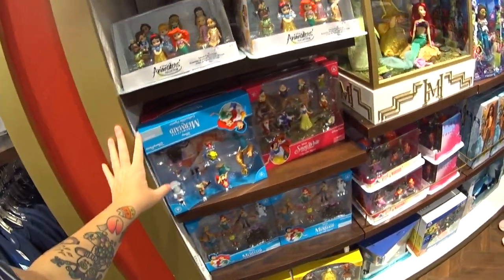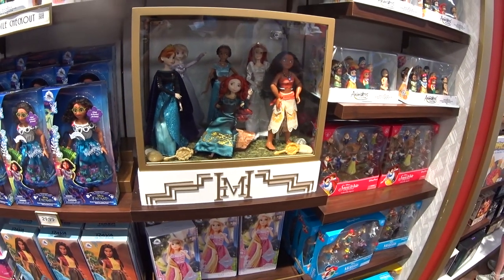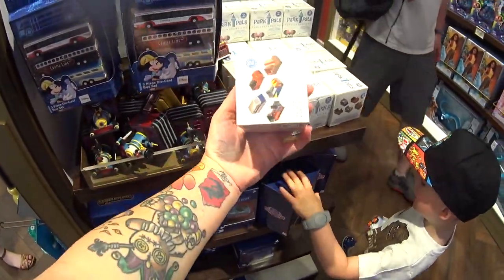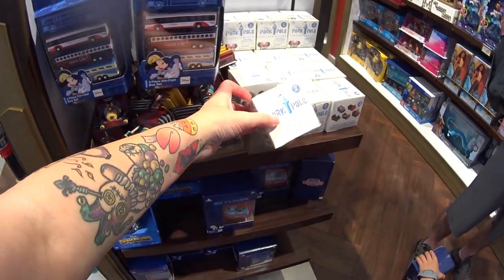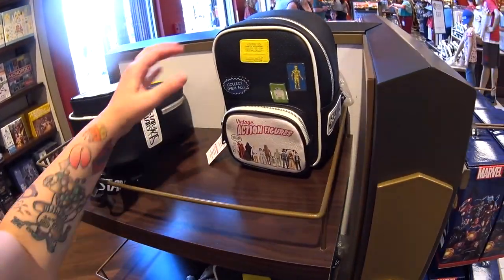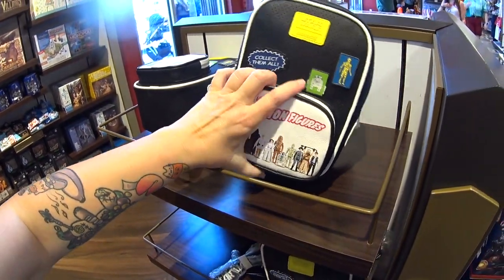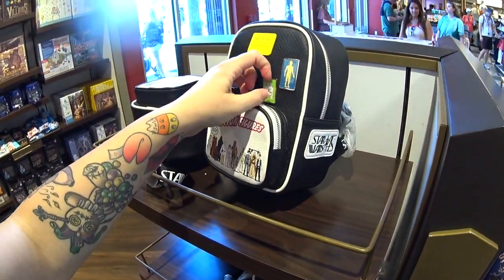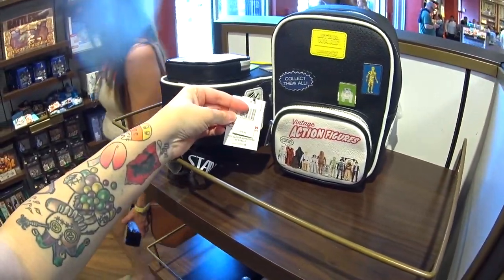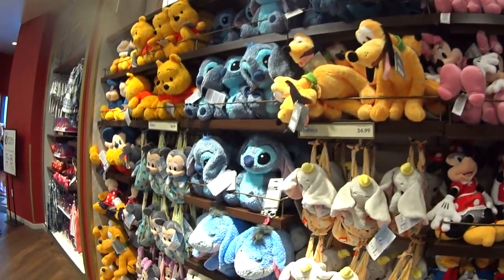We have Pixar Monsters University stuff here, and then play sets and dolls — that is a very nice selection of dolls. My kids loved these kinds of things when they were little. Look at this — Park Pals: the ride vehicles you can build! There are Skyliner toys, games, and puzzles. This is a neat bag — I just saw a magic band with vintage action figures like this. It's $75. And we have plush toys along this wall and Turning Red merchandise.